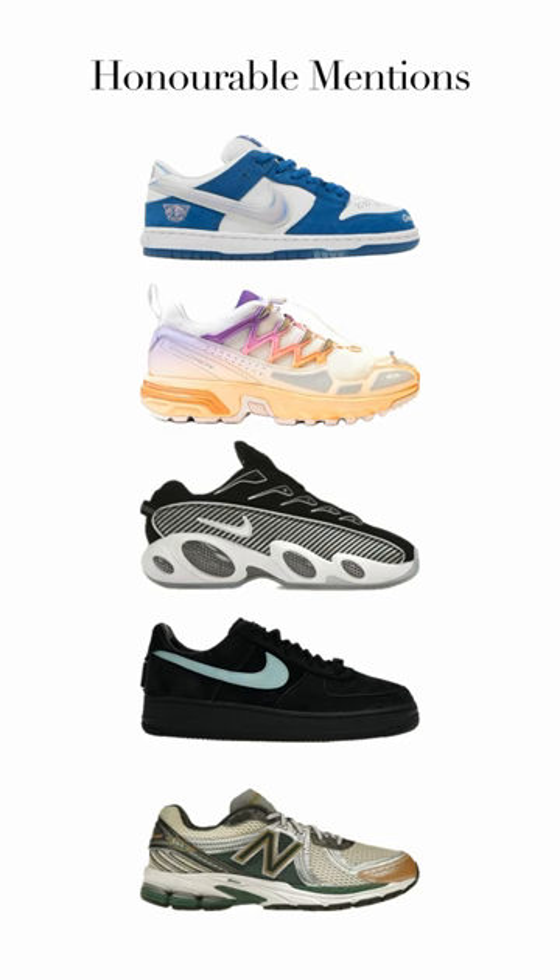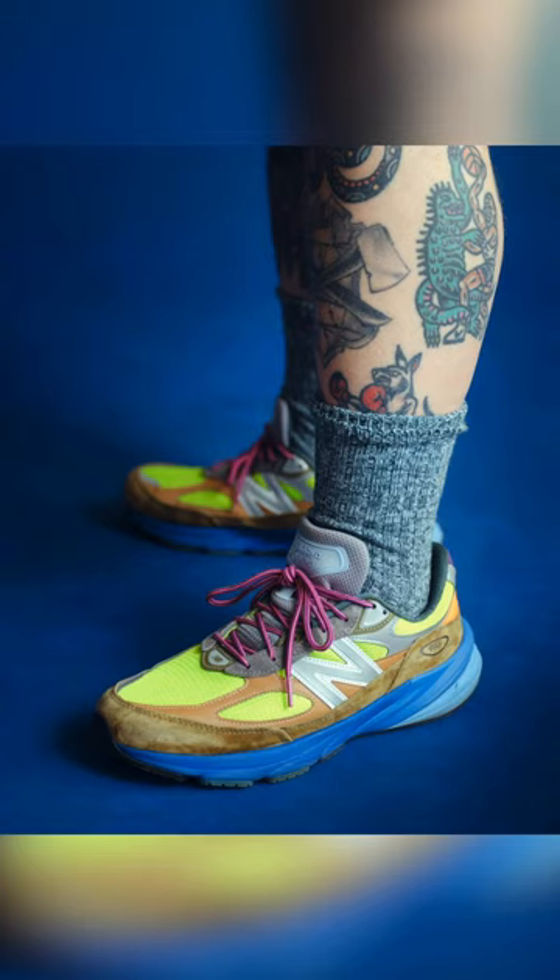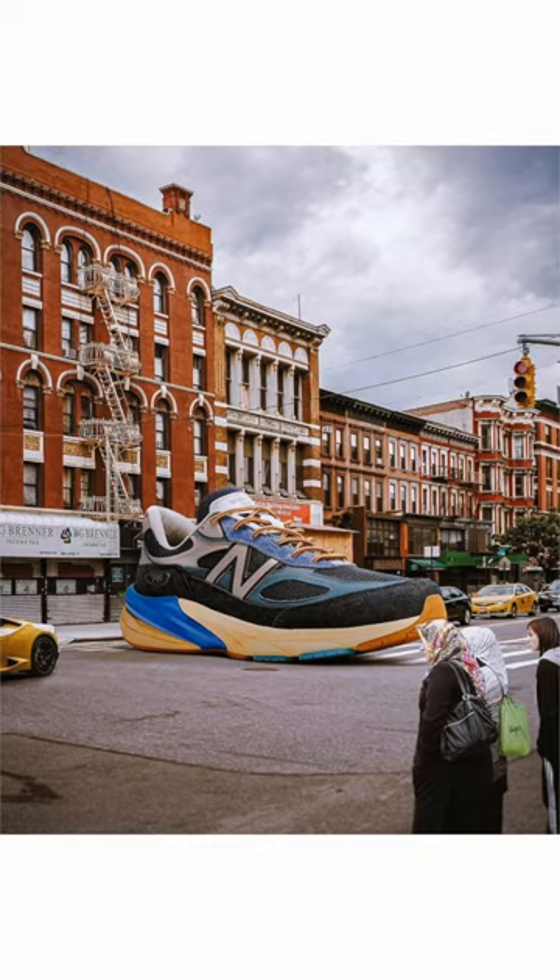Here are my honorable mentions. And number one is the Action Bronson New Balance 990 V6. This shoe is like an art piece — the more you look at it, the better it gets. Plus, the 990 V6 had so many heaters. Let me know your top five in the comments.